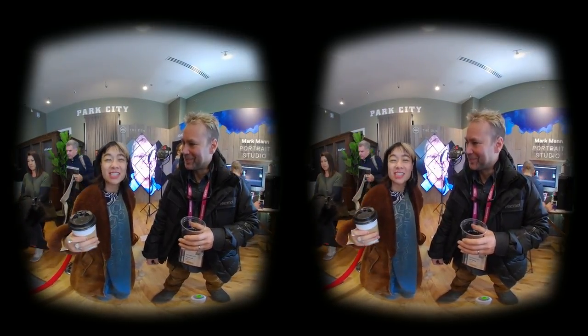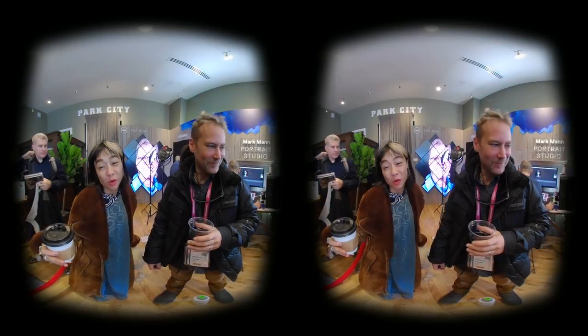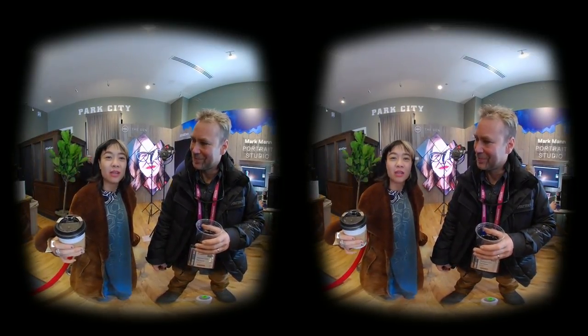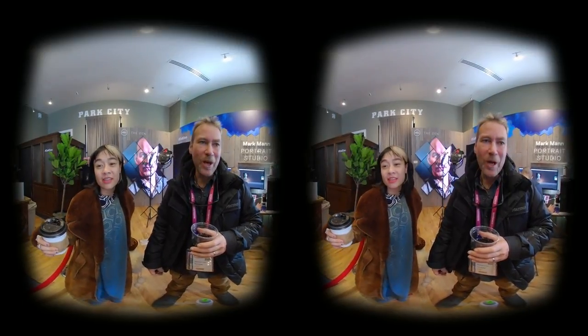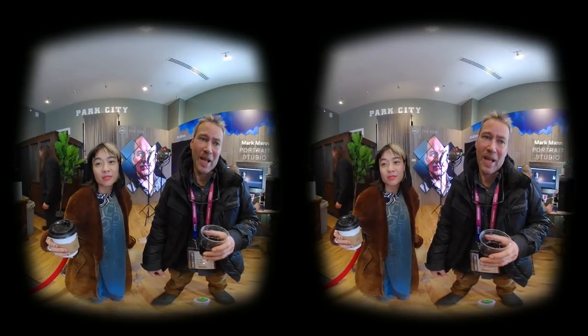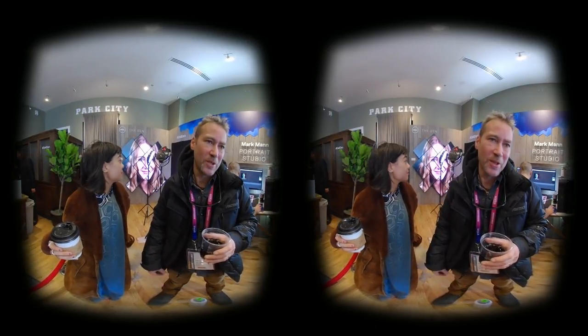It's kind of a hard piece to distribute, because my presence and your presence is required. It's very much a mixed reality piece that requires an installation. We're hoping to bring it to museums around the world — that's what we're working on now, and it's one of the things we're hoping to get out of Sundance.